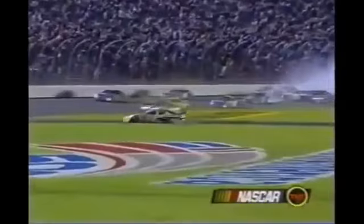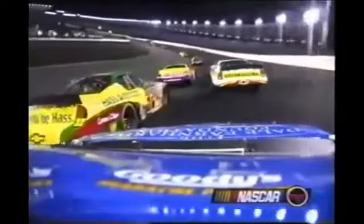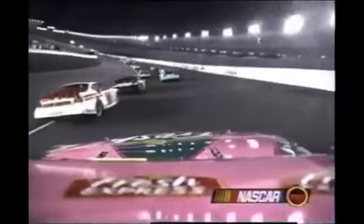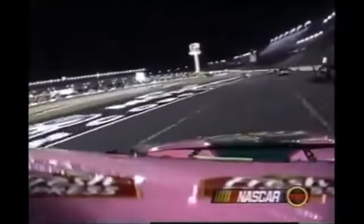Danny Hamlin did a really nice job — it looked like Kenny Wallace did too, getting through that mess. There's Skinner. This is on board with Stewart. He'll lose it right here, right back when he's hitting on the throttle. He was a little bit loud getting off the throttle on that one.